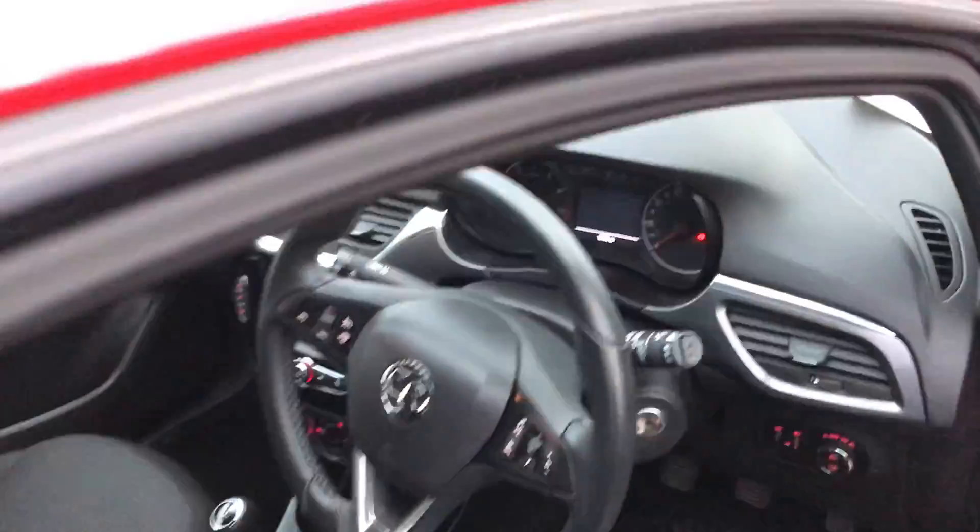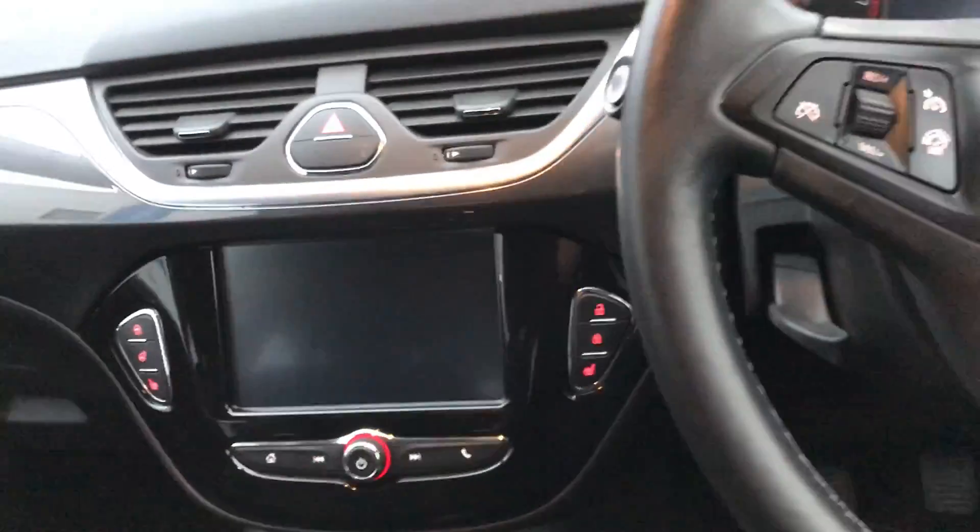I'm just going to take us quickly around the inside now to show you some more features of this Vauxhall Corsa. Moving on to the driver's seat, I'm able to start the car up to demonstrate all the features inside here.